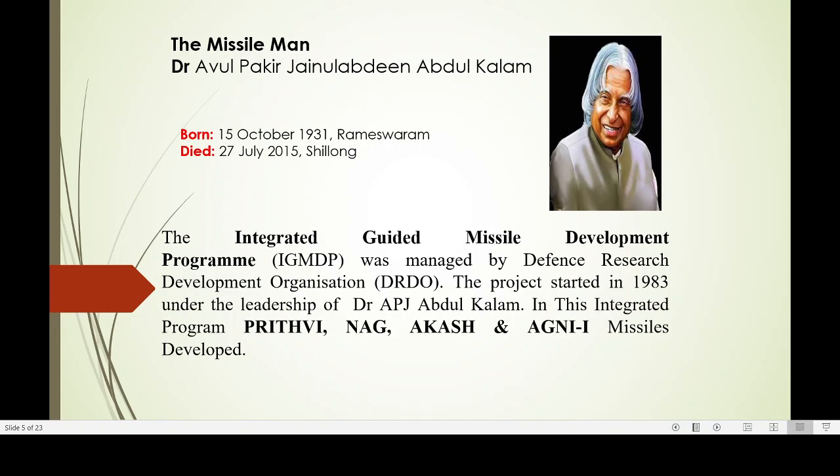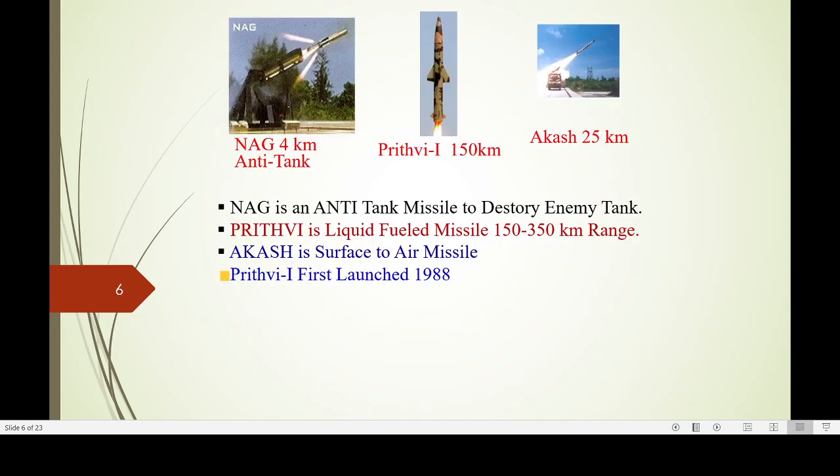Four missiles were initially taken into consideration: Prithvi, Nag, Akash, and Agni. Nag is for anti-tank at 4 km range. Prithvi-1 is 150 km, Akash is 25 km, Agni is 600 to 700 km. The first Prithvi was launched in 1988.